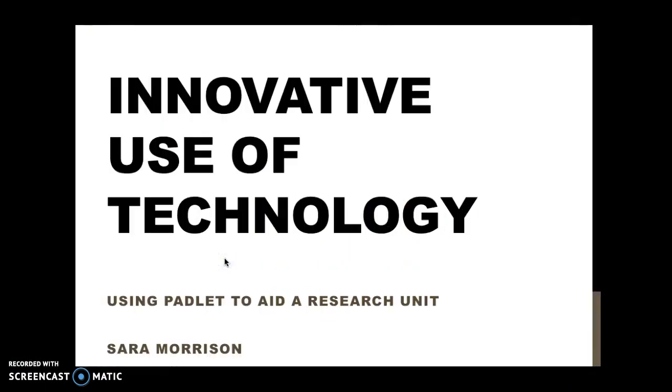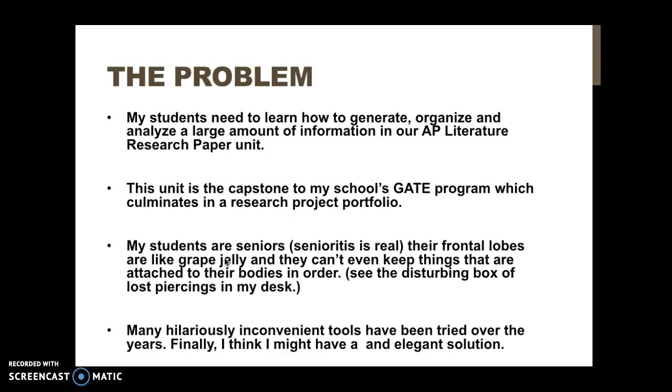Today we'll be looking at innovative uses of technology using Padlet to aid a research unit. The problem I was trying to solve with this tool is that my students need to learn how to generate, organize, and analyze a large amount of information in our AP Literature research paper.